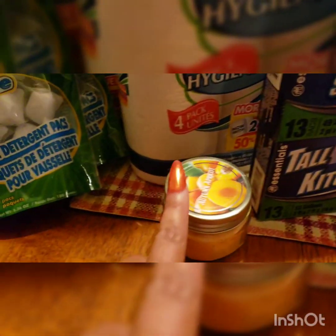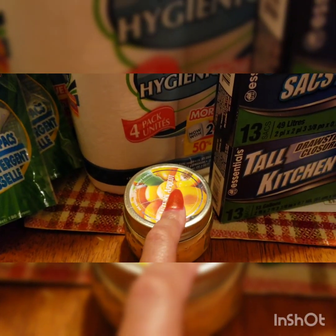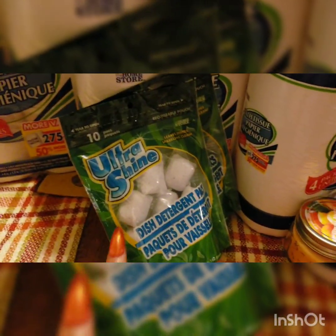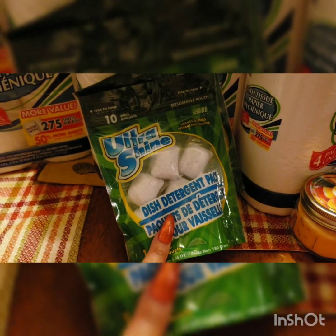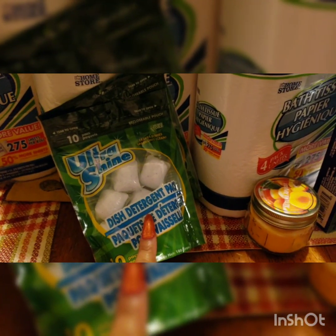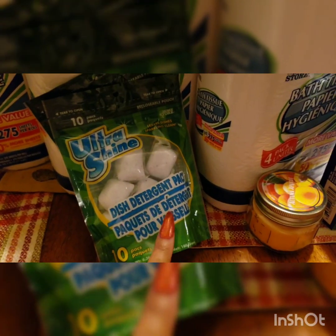Then I got an apricot autumn candle — it smells so freaking good, I can't wait to light it. Then I got these dishwasher tabs for my dishwasher. I got two bags. As long as you have the jet dry, the blue liquid stuff to go with these, they work so freaking good.